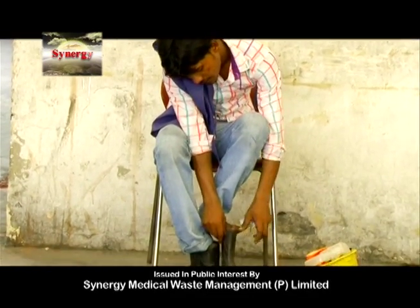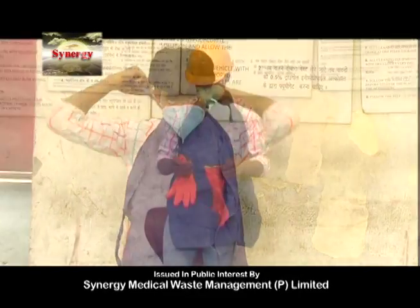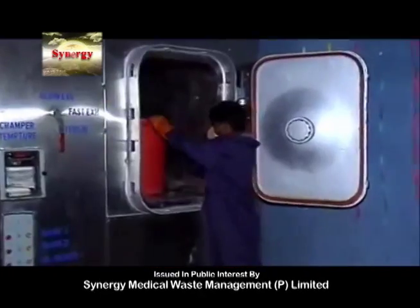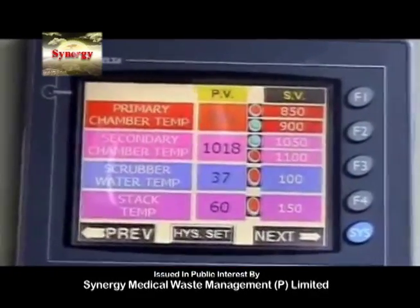The workers who are involved in these procedures have to take intensive care. Often these workers face a major threat of getting infected with TB. For your information, the destruction of this biomedical waste requires a temperature of around 1000 degrees Celsius.